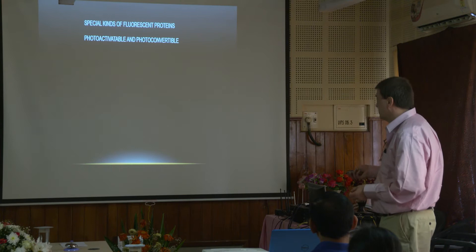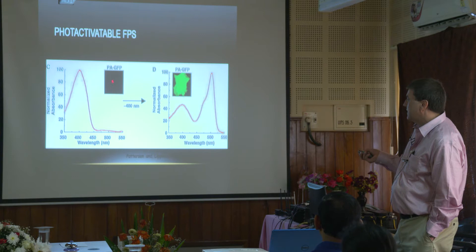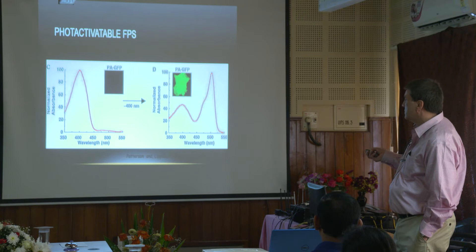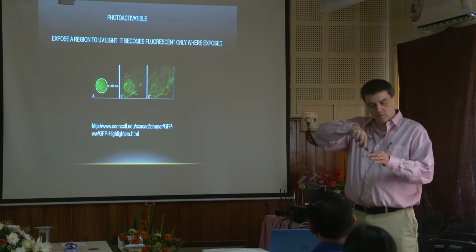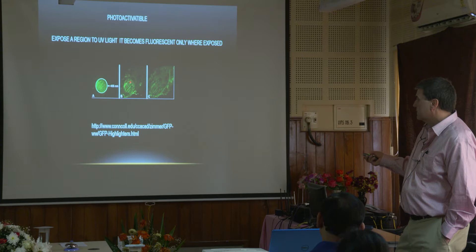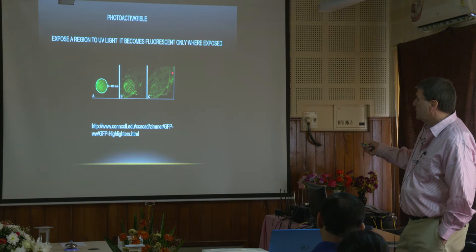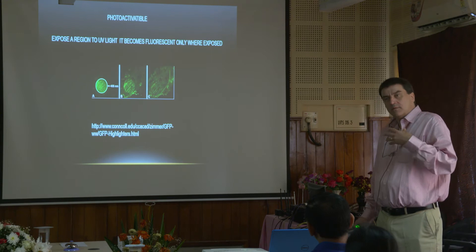Photoactivatable and photoconvertible. Photoactivatable basically means the GFP is in there but it's not really doing anything — it needs to be activated, so you have to actually hit it with light to get it going. Once you hit it with some light it'll fluoresce. With lasers you can draw a spot where you want it — you can make the GFP appear in one part of a cell and watch how it interacts with everything else. You can turn it on when you want, so maybe you want to add a drug and wait for a certain point before you activate it.